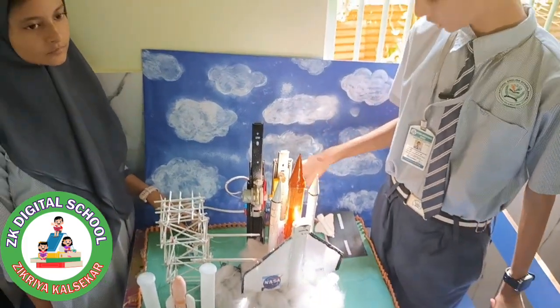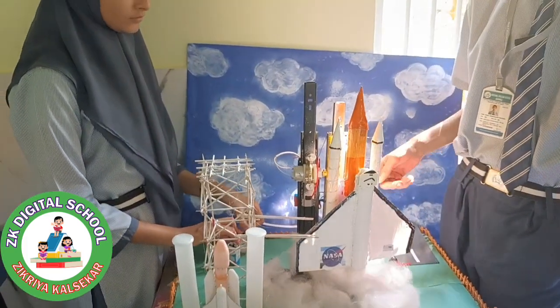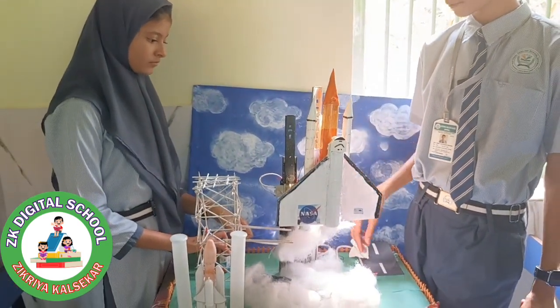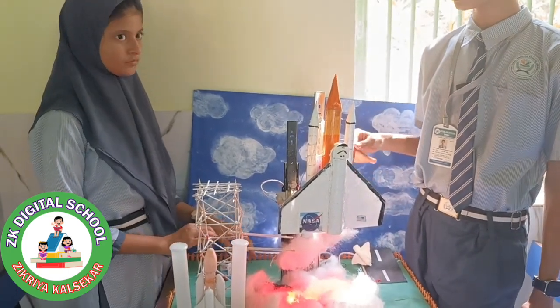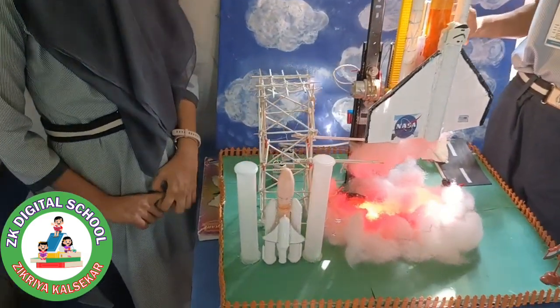During launch, the boosters and orbiter's main engine fire together, producing about 7 million pounds of thrust. This thrust pushes the model up into the air. The boosters were jettisoned about 2 minutes after liftoff and return to the Earth.